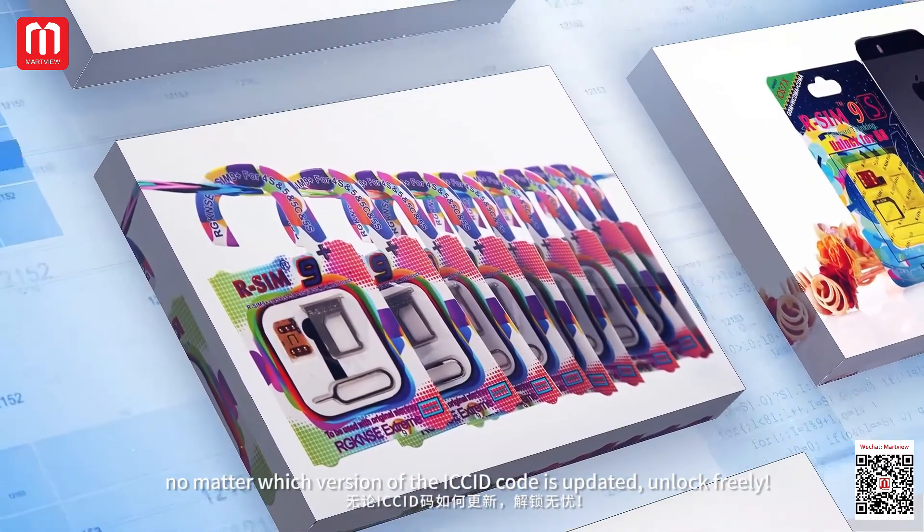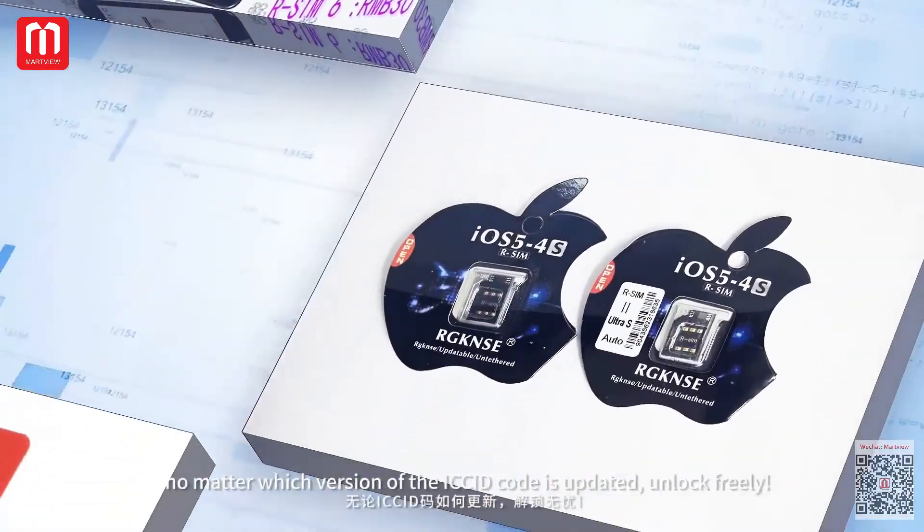No matter which version of the ICCID code is updated, unlock freely.